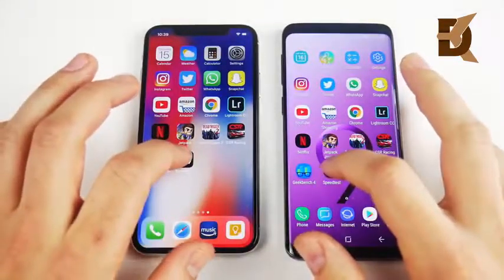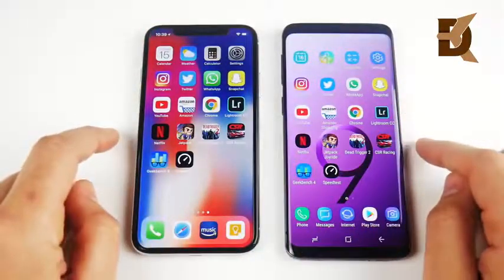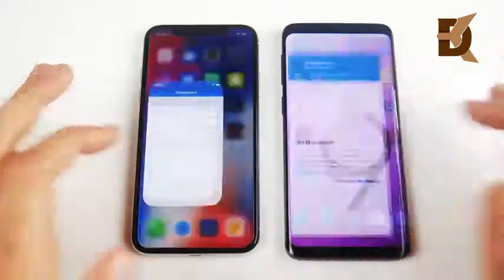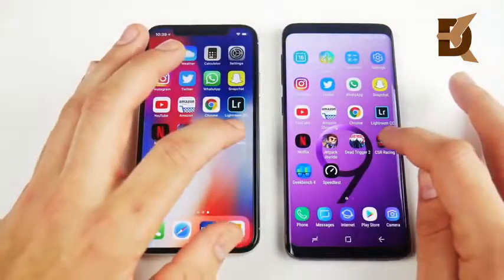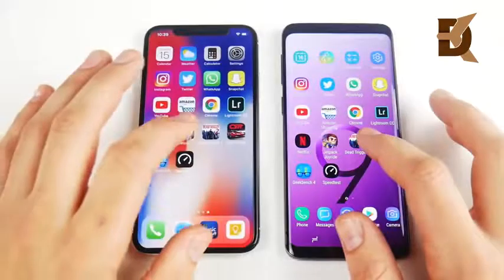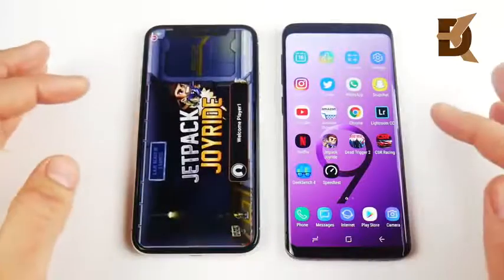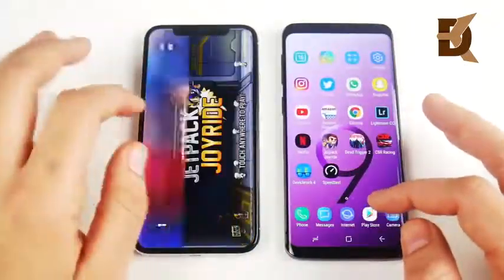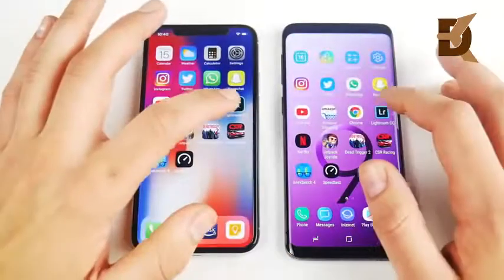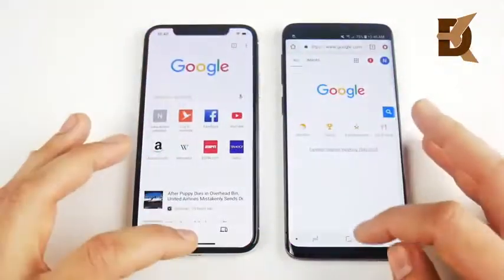Now let's run through them in reverse to test multitasking RAM management. The RAM management on the S9 has gotten better over the S8. Speed Test is a tie. Geekbench — slight edge to the S9. CSR Racing — iPhone X, with a reload on the S9. Dead Trigger — about the same. Jetpack Joyride — looked a little better on the iPhone X. Netflix — looked better on the S9. Lightroom — looked better on the S9.